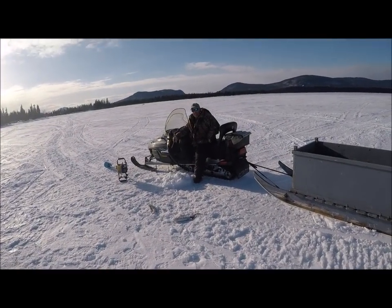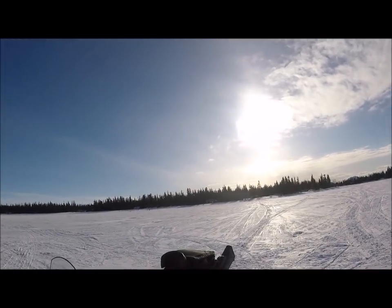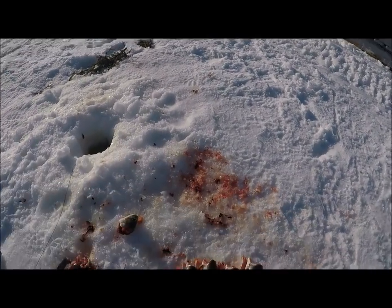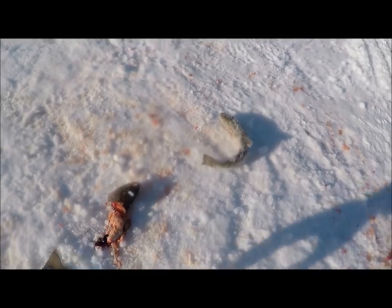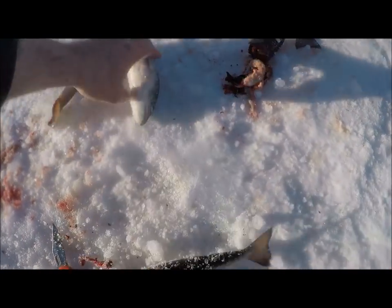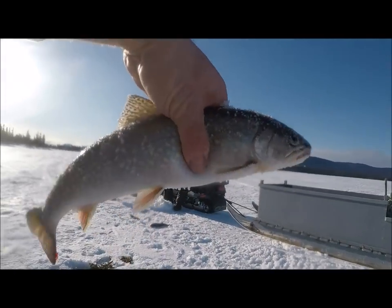Oh, you got a couple of nice ones there as well. Beautiful evening - too nice to leave just yet. Just hauled up another one real quick. Look at that - oh, what a fish!